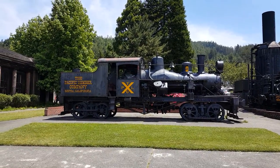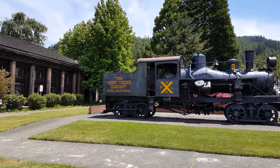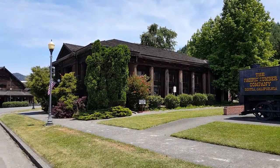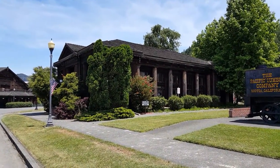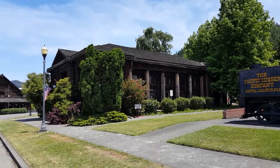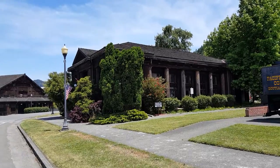I'm in the town of Scotia, Pacific Lumber Company. This building was built in 1935 with redwood. The beams outside of it are still perfectly preserved — the bark is still on them. Beautiful old building.